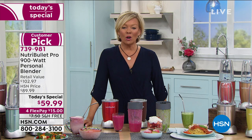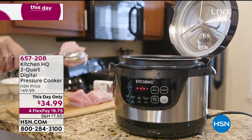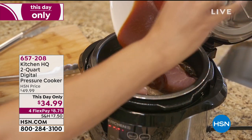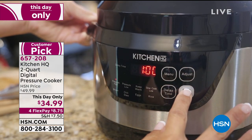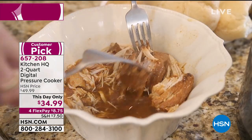A little bit later on we're going to share with you an awesome little pressure cooker. It's a two-quart capacity — a really cool size — and it's a this-day-only price of $34.99. Talking about benefits of certain ways of cooking, pressure cooking is way at the top of the list. You retain the nutrients. Everything is fast, easy, efficient, and delicious.